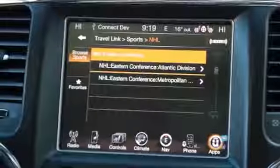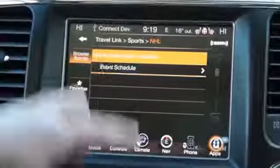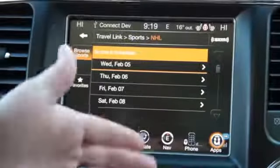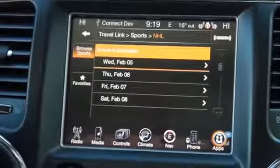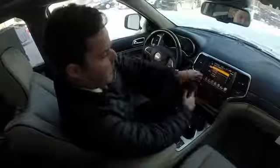...NHL, Eastern Conference. Going to event schedule, it's going to show you on each date what the schedule is. You can go through and figure out what's going on with your favorite team, their schedule, and the scores.